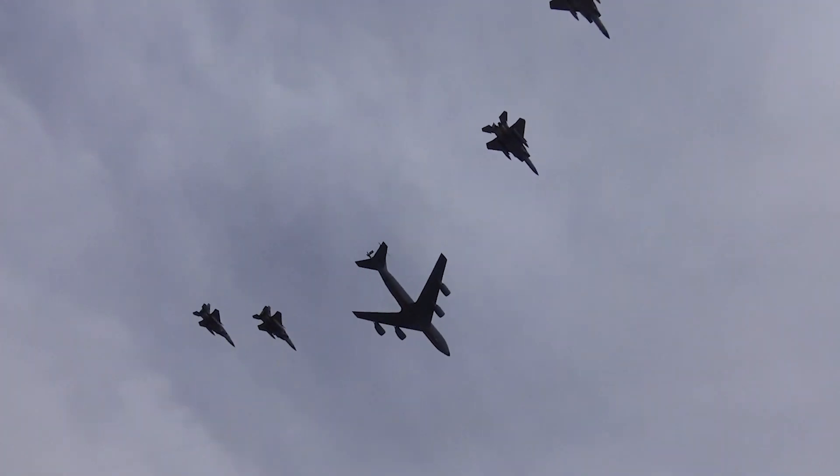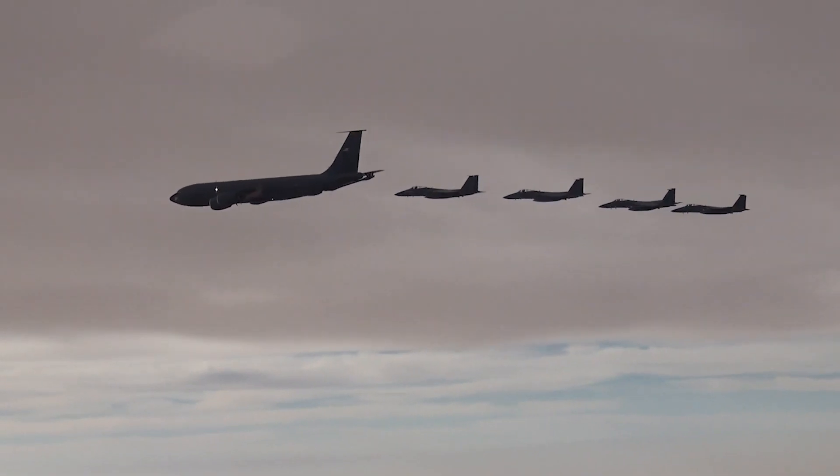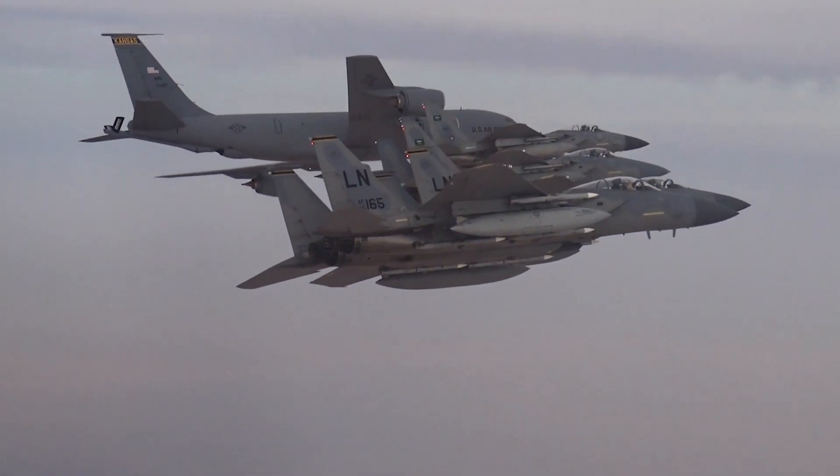Having a service life measured in decades, this is the first of a multi-part series on the Eagle. Today we will be looking at the initial variants of the F-15, specifically the A through D models.